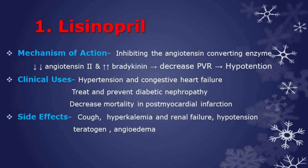The first drug is lisinopril. This is an ACE inhibitor that acts by inhibiting the angiotensin converting enzyme. This drug works by decreasing the levels of angiotensin 2 and increasing the levels of activated bradykinin.